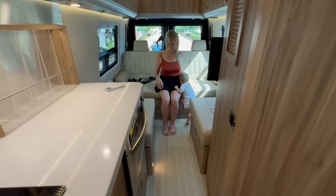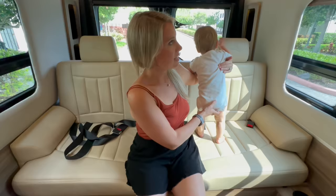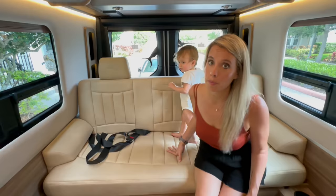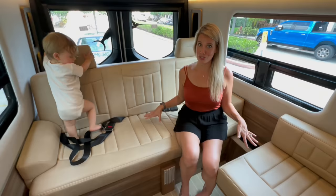Back here is our living room slash bedroom. As you can see, it's set up right now as our daytime living space, which is actually pretty roomy — and this is also where we're putting Dash's car seat. We've already tested it: it fits great and the seat belt system works fantastic. And this whole thing actually converts into a king-size bed.